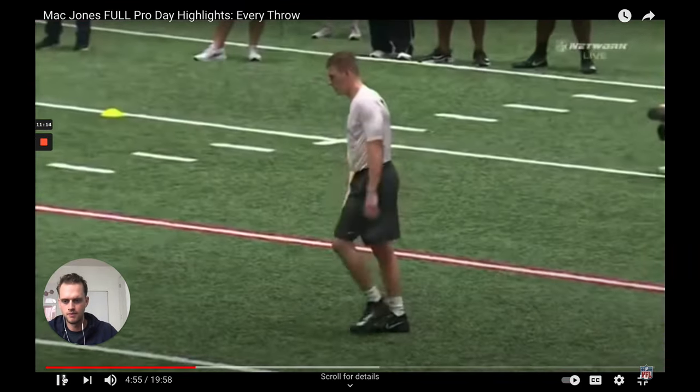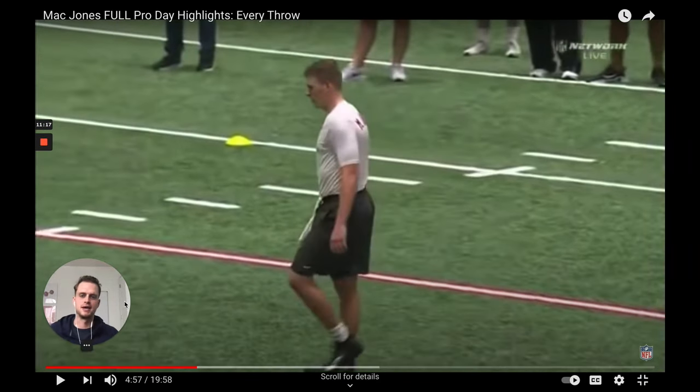Quick tip for all you pocket passers out there: don't wear black cleats on your pro day if you're struggling to prove your mobility. White cleats, white socks — white is slick and looks more speedy. Black looks a little clunky. Mac Jones should have gone with the white cleats. At SC we had to wear black too, but I think they could have made an exception for a first-round quarterback talent.